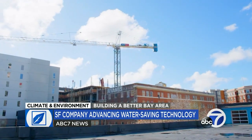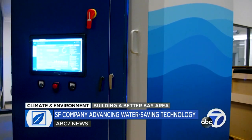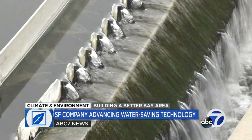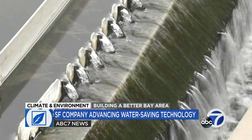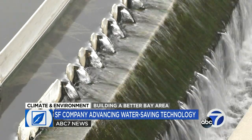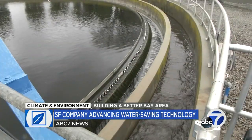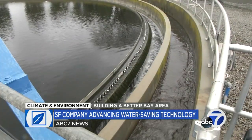With three major projects either completed or in the works in San Francisco, the company believes their strategy is already at a tipping point. Later this year, California is scheduled to unveil new, updated regulations for what's known as direct potable reuse — for the first time allowing agencies to convert recycled water directly into drinking water.